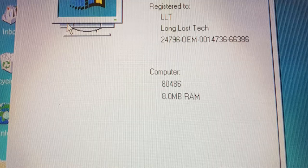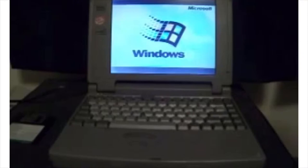The Toshiba Satellite T2130CS was released in late 1994, and features an Intel 486DX4 at 75MHz, 8MB of RAM, and a 500MB hard drive. In the first video I did on this laptop, which was also the first episode of Long Lost Tech, I was using the original 500MB drive.